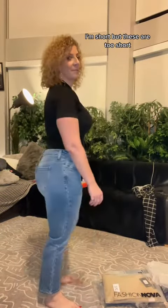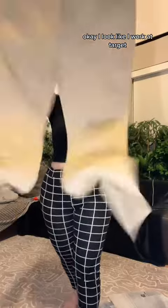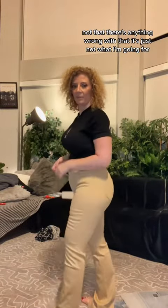I'm short but these are too short. I look like I work at Target — not that there's anything wrong with that, it's just not what I'm going for.